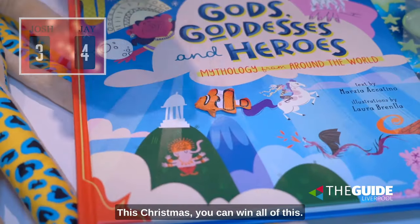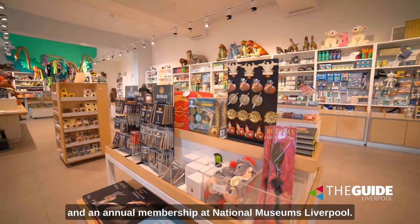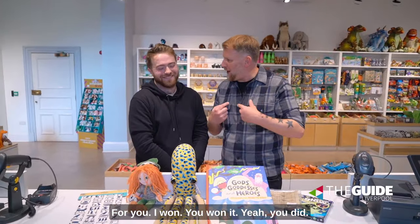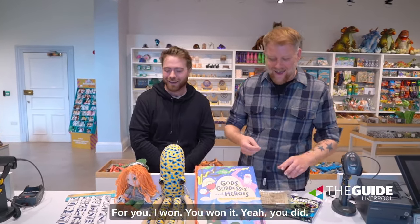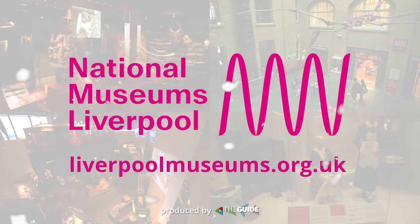This Christmas you can win all of this — a few added specials, a £50 pound voucher, and an annual membership at National Museums Liverpool. To enter, get on our website. I won all this for you! Get more info online as always at National Museums Liverpool and theguideliverpool.com.